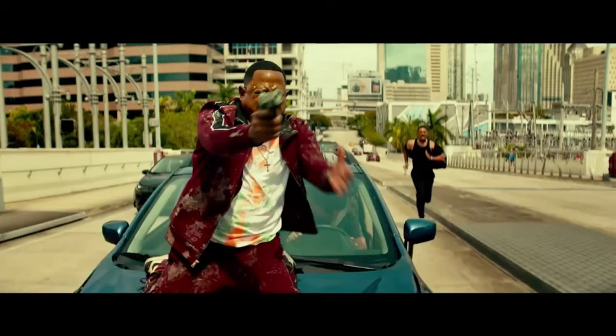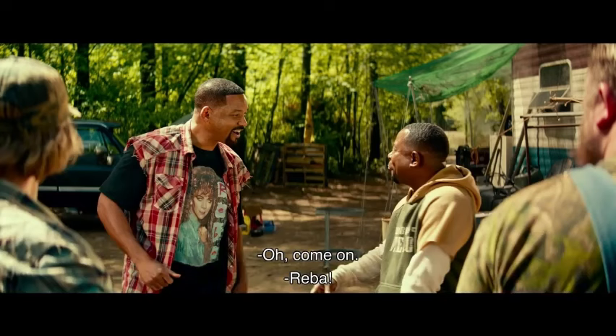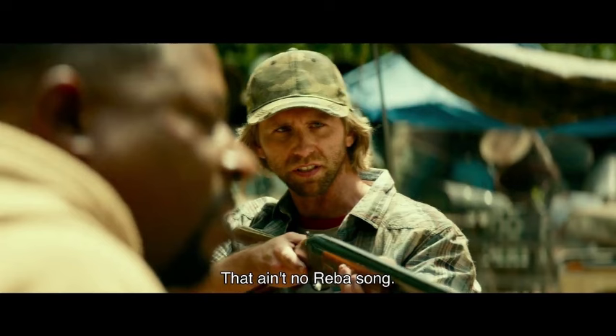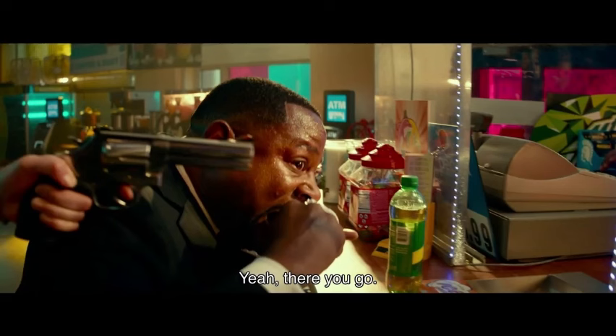Stunts and action choreography. Bad Boys is all about the action sequences. From high-speed car chases to brutal shootouts, the film delivers on its high-octane promise. While some stunts rely on stunt doubles, there's a raw energy to the action that makes it undeniably fun. The fight choreography is brutal and showcases impressive martial arts skills, with both Smith and Lawrence surprisingly athletic.